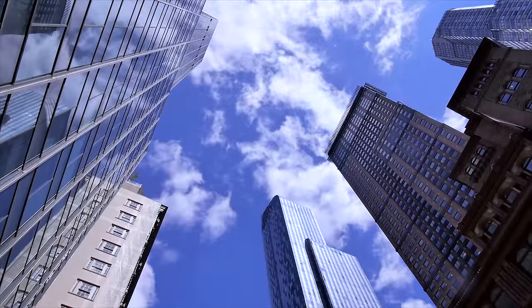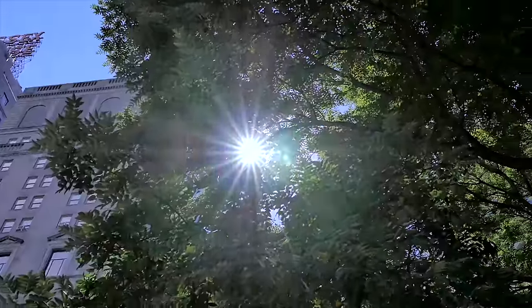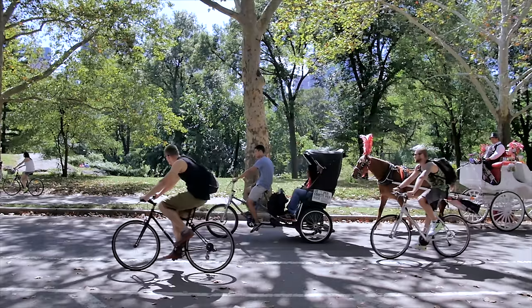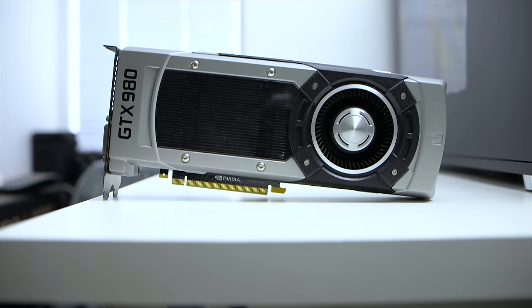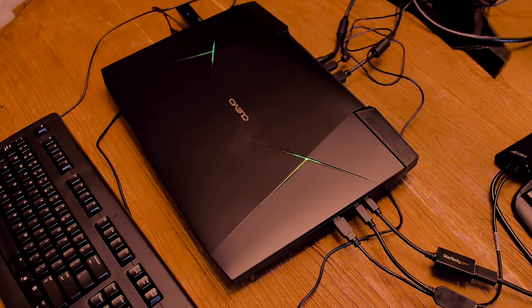We traveled to New York City to check out what Nvidia was showing off. Up until now, I think we always expected a compromise on performance when dealing with the notebook form factor. But I'm happy to say that may no longer be the case, as Nvidia is rolling out with a GTX 980 for the notebook sector.